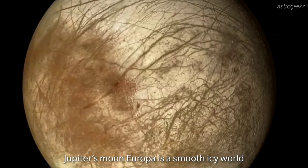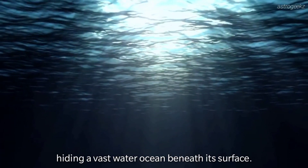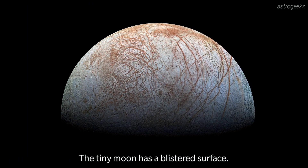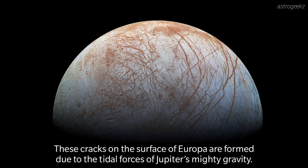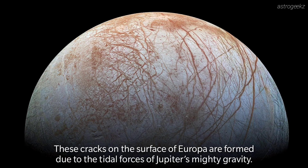Jupiter's moon Europa is a smooth icy world hiding a vast water ocean beneath its surface. The tiny moon has a blistered surface. These cracks on the surface of Europa are formed due to the tidal forces of Jupiter's mighty gravity.